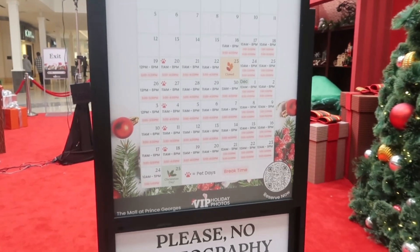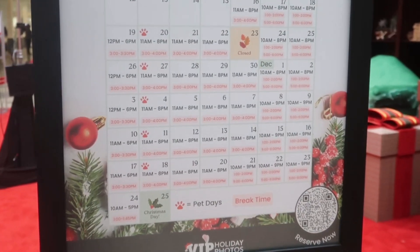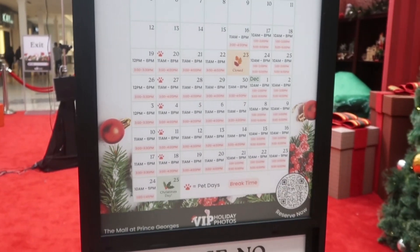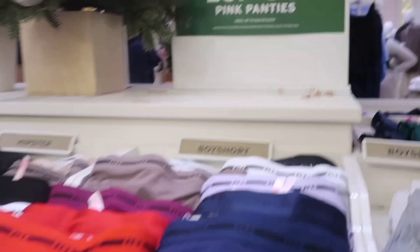I want to bring the girls to come visit Santa. These are the dates, so we're gonna see when we could bring them. Okay, so now we're shopping for me — it's 10 for 39 cents, so we got one.